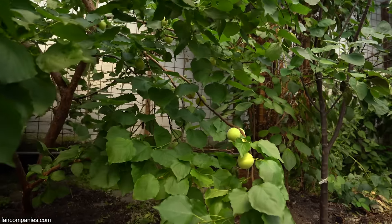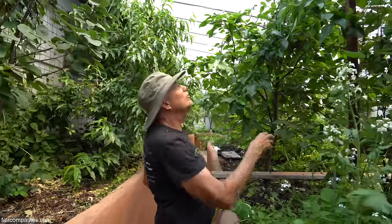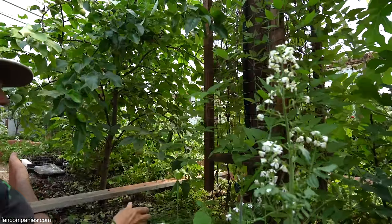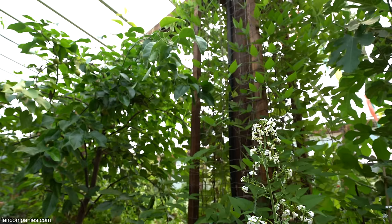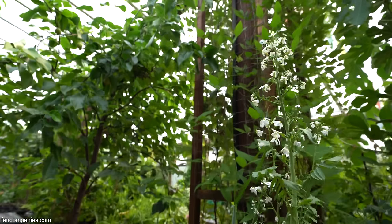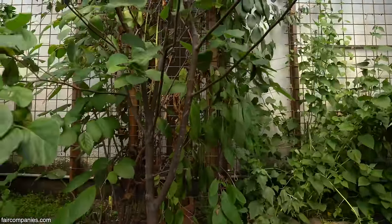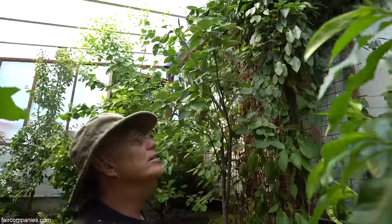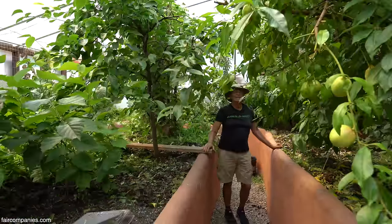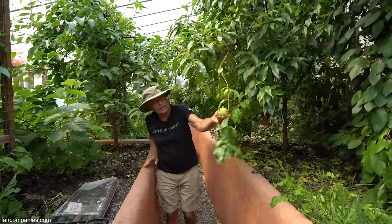This is an apricot tree. This is a nectarine tree here, and this is another Asian pear. These are American groundnuts — we were looking at something that would go up our trellises. The one in back here is kiwi, which would not grow outdoors, and we've got two of them. We have not successfully gotten any fruit off of them yet — it's completely experimental.